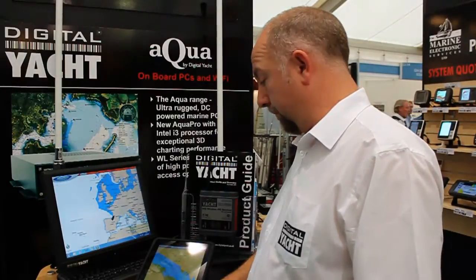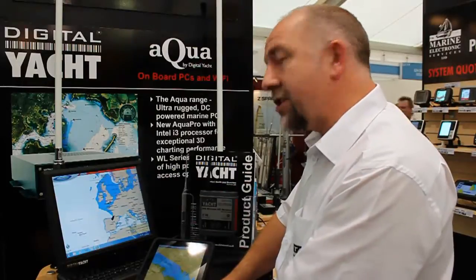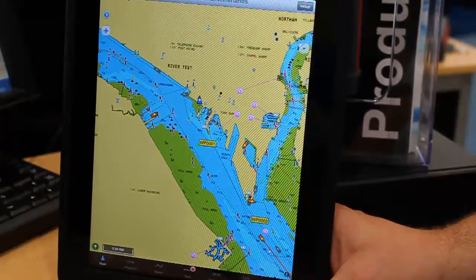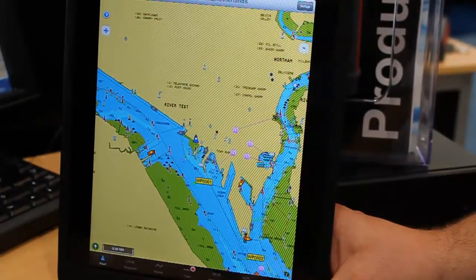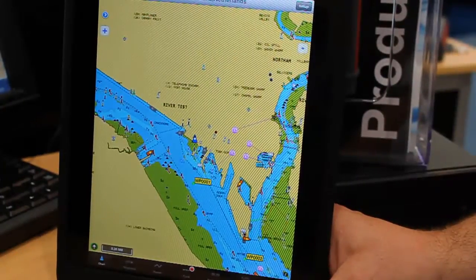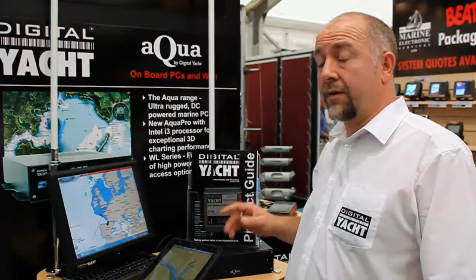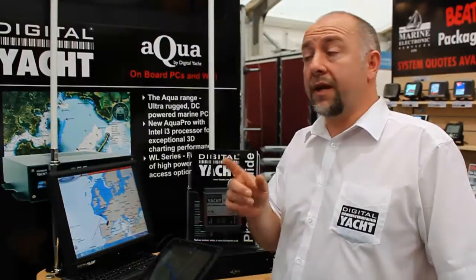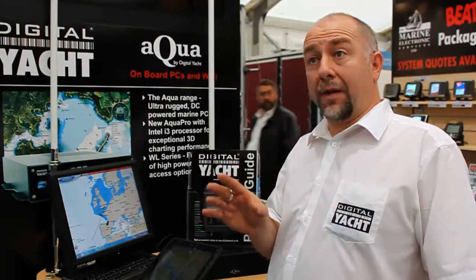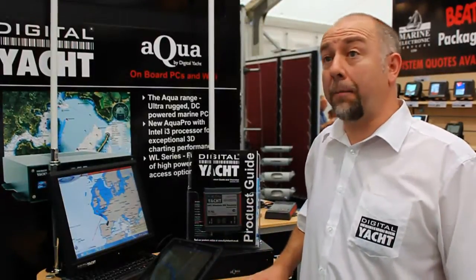On the iPad you have a full navigation package from iNavX, which is the preferred application for use with iAIS. Is it expensive? No, the iAIS receiver is £299, and then the iNavX application — which is the full navigation app we recommend — is about £30. You can get it on the Apple App Store and download it in a couple of minutes.